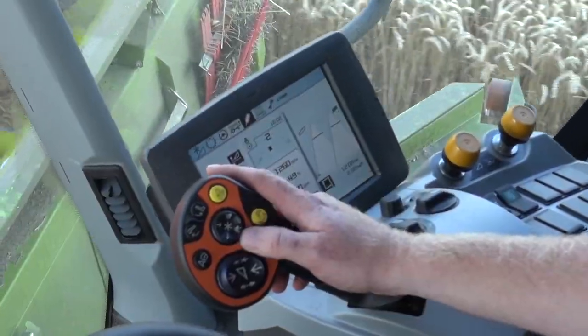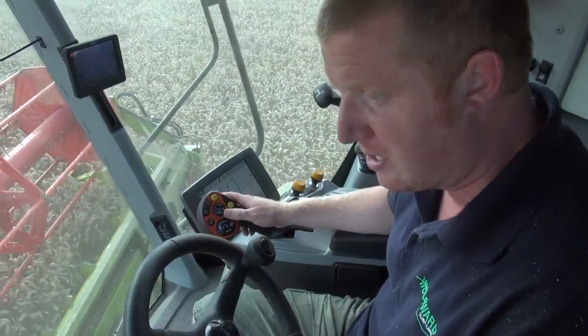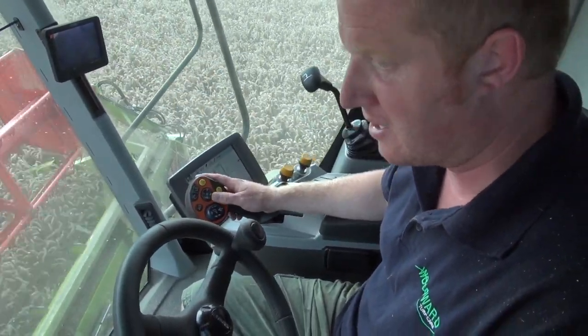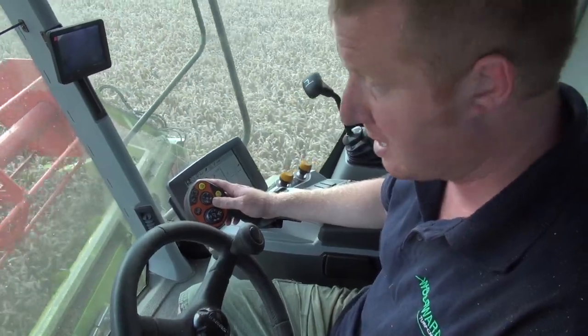Another good feature is the large colour C-BIS, which you can control all the combine settings from. Having it easy at hand means that we're more likely to change settings continually throughout the day to get the most out of the combine.